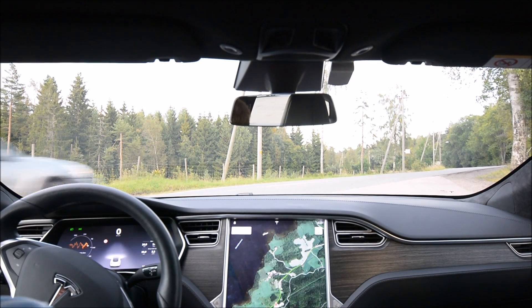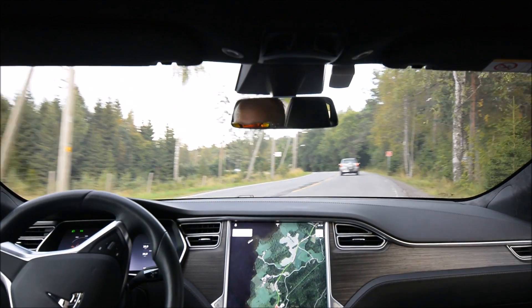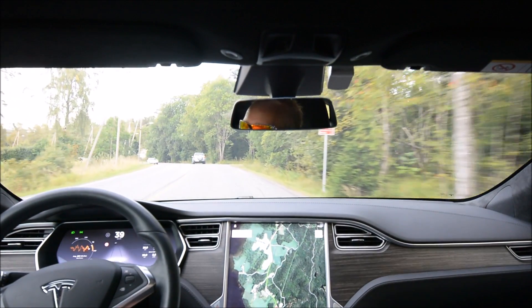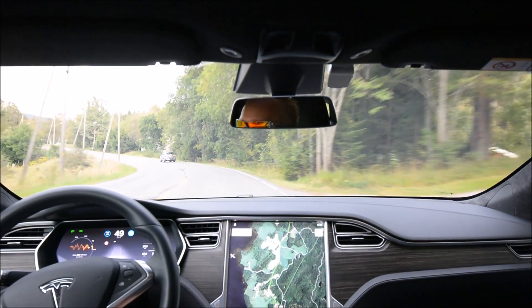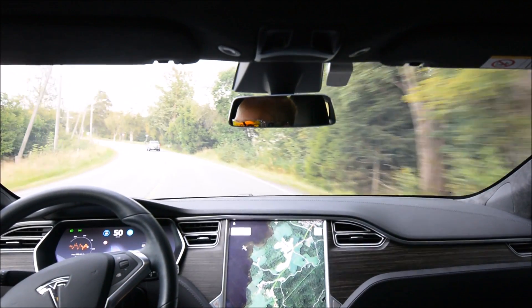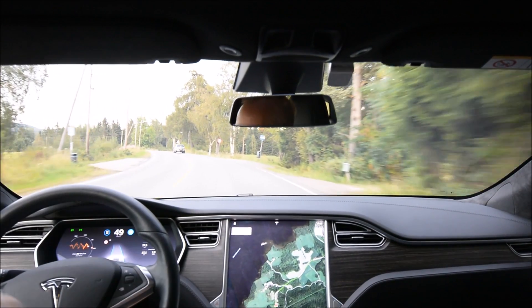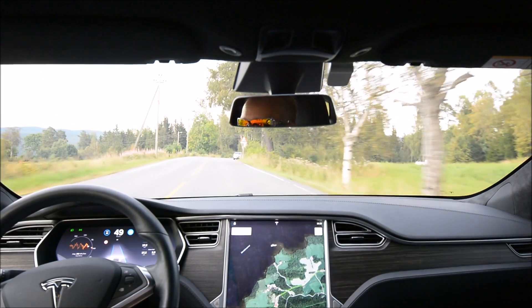Oh, is it going even slower than me? Maybe he's experimenting with his older Toyota. So, 50 again. And it's not very comfortable when you activate the autopilot and the first thing it does is jerk you into what it thinks is the perfect position in the lane.